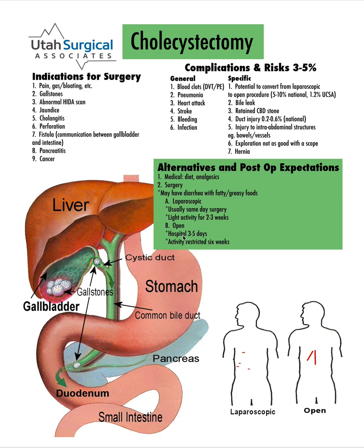If we had to do the open operation, you would typically spend some time in the hospital and your activity would be restricted much longer. As for alternatives to surgery, one is what we call medical management — primarily watching your diet, avoiding foods that are triggering symptoms, because that's usually fatty, greasy foods, and then using pain medicine as needed to get through those episodes. Typically, once the episodes have started, they're going to continue and become more frequent and more severe, so it usually results in surgery at some point.